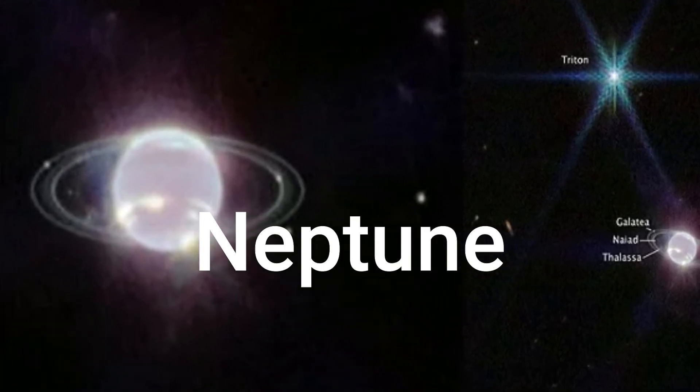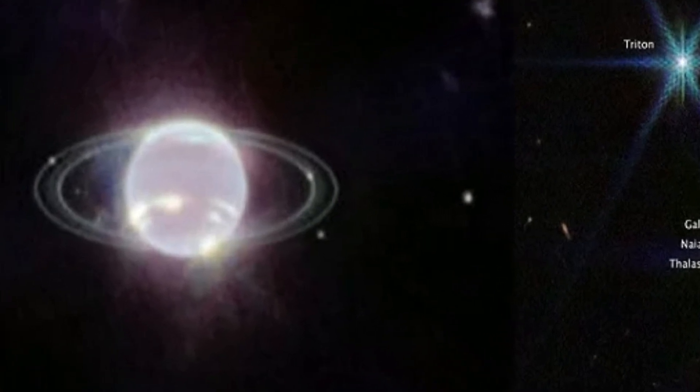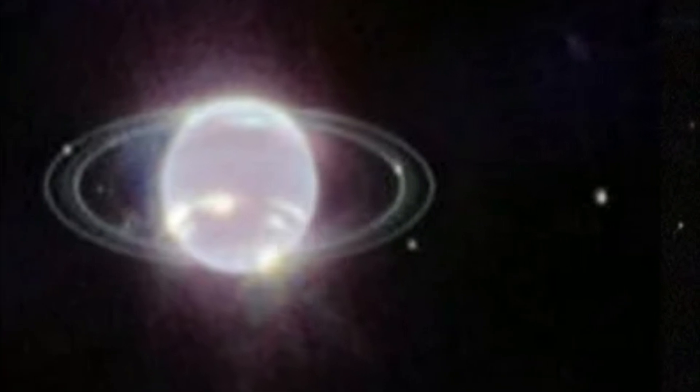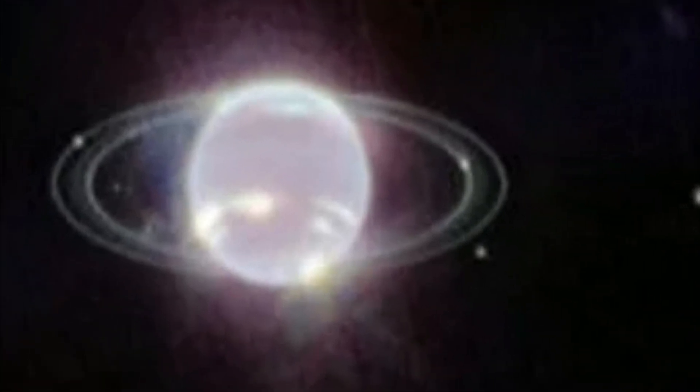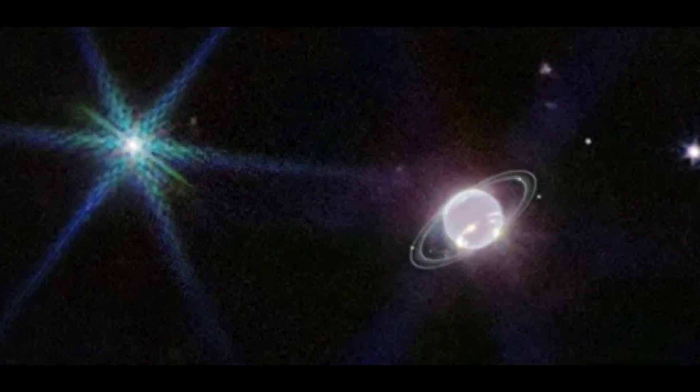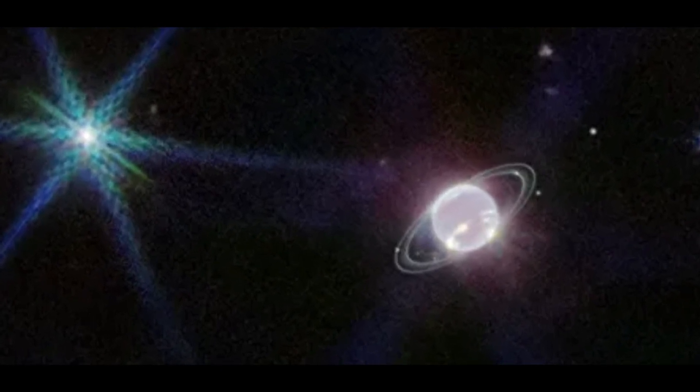Neptune: NASA's James Webb Space Telescope shows off its capabilities closer to home with its first image of Neptune. Not only has Webb captured the clearest view of this distant planet's rings in more than 30 years, but its cameras reveal the ice giant in a whole new light.